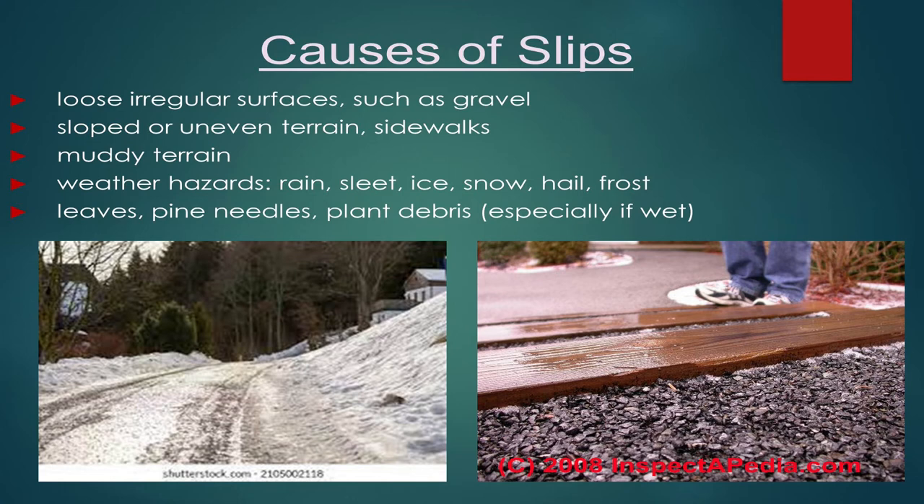Irregular surfaces such as gravel are another cause — we've all walked across gravel parking lots and had a large rock roll under your foot, causing a twisted ankle or near-fall. Be careful on sloped hillsides, driveways, and now add ice and snow to that — because we do work in rain, sleet, snow, and ice. Pine needles and leaves can be extremely wet and slippery, and we need to account for all of these outdoor conditions.